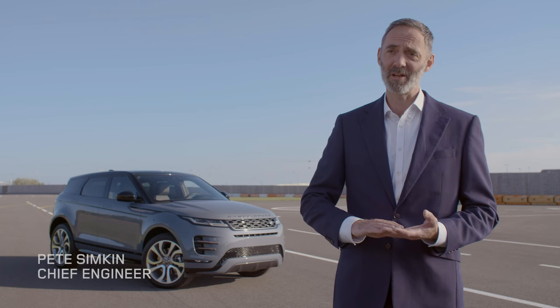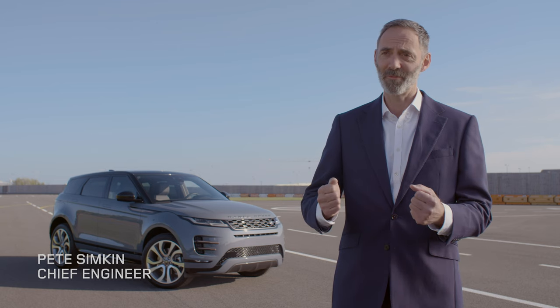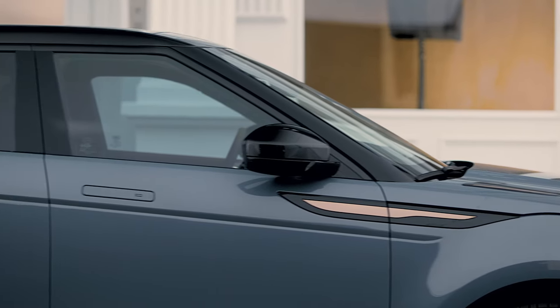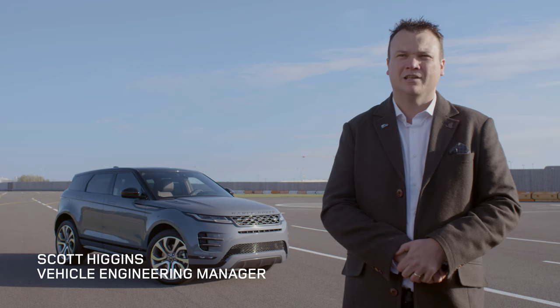We've changed a lot of the technologies and it's all absolutely focused on the way the car feels, the driving precision, but most importantly bringing refinement into that sector. The new Evoque is technologically far more advanced than the outgoing car.